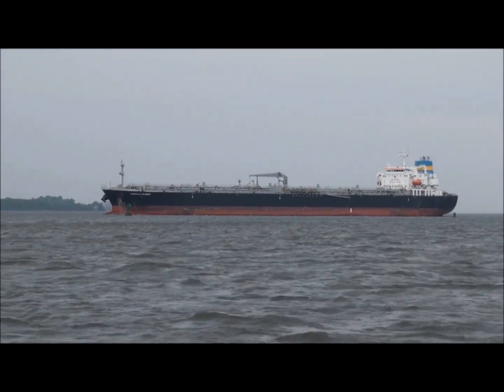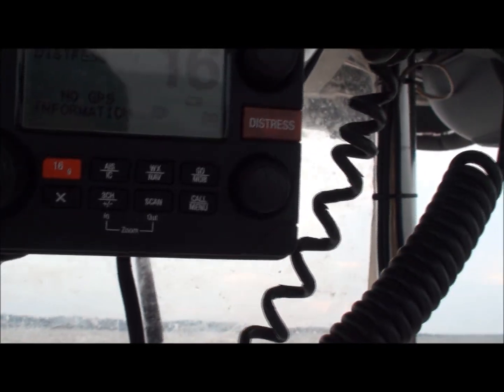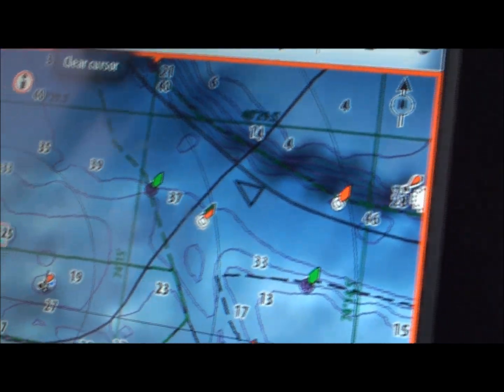You can see that shipway out there. We're anchored up striper fishing and the Simrad RS-35 radio has AIS in it, and that means when it ties into your network it will show you these vessels on your charts.